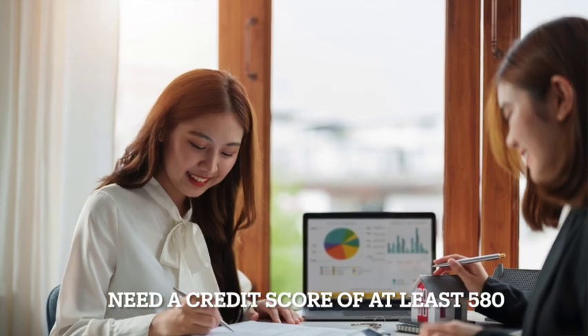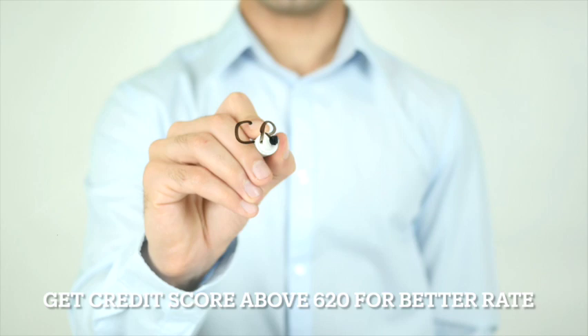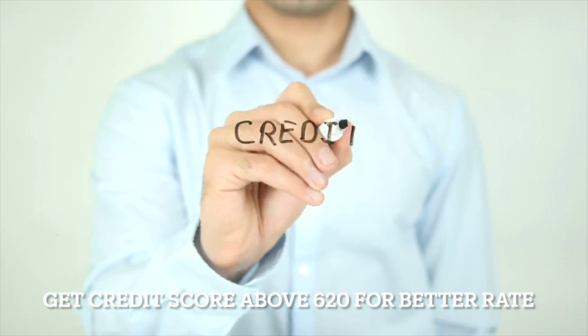Are you ready financially? You need to have a credit score of at least 580. The higher the credit score, the better your rate. Some banks will go even lower than 580, but you'll pay a higher interest rate. So if you have a low credit score, get it above 620. If you need help doing that, I can have you talk to a loan officer and they can guide you through the process of improving your credit score.